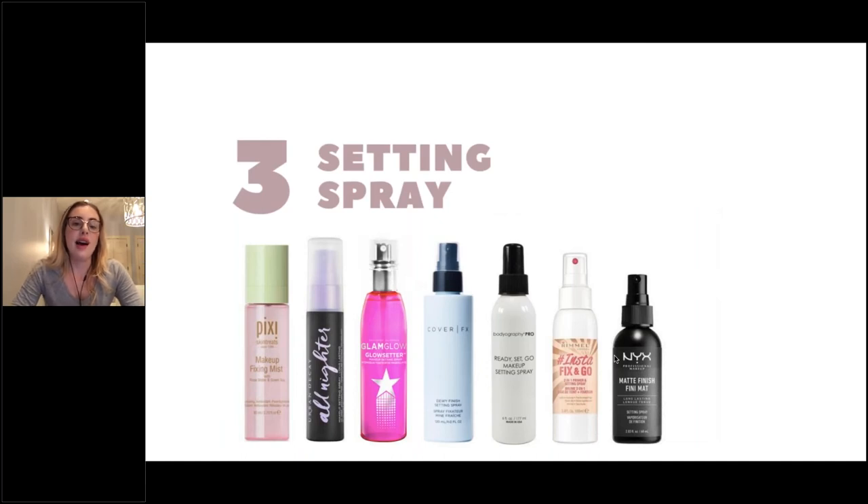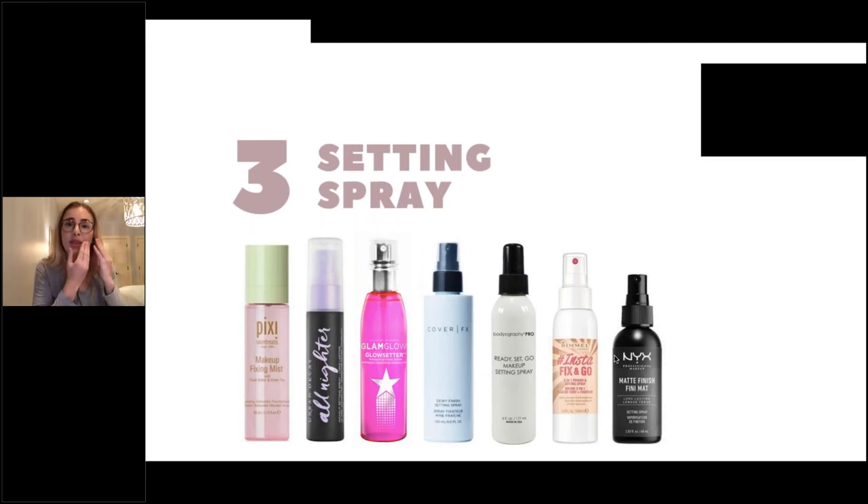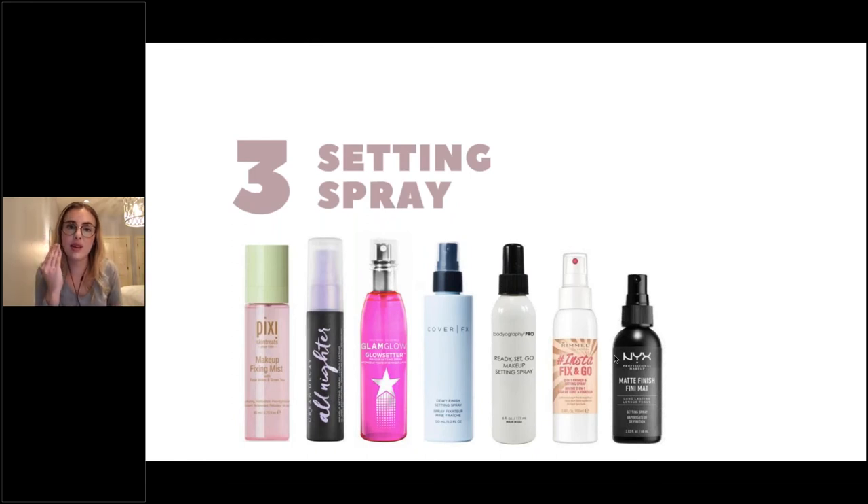Setting spray — I actually use the Urban Decay All Night setting spray. People always say to use your setting spray at the end to finalize that makeup look, but what I like to do is when I'm applying my foundation, instead of using water in my beauty blender I'll spray the setting spray onto my beauty blender and build with the setting spray throughout my makeup routine. I really like that because you don't have to worry about anything moving around. On the paralysis side, if I'm having uncontrollable movement or my makeup isn't sitting and holding in place as much, a setting spray really helps seal it in.